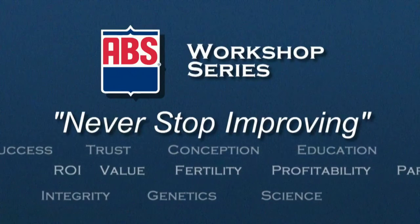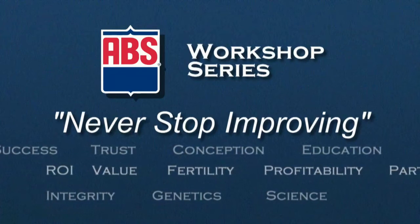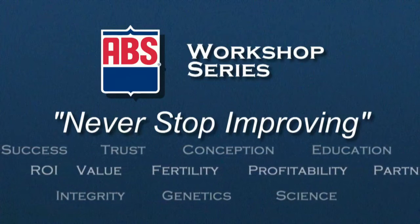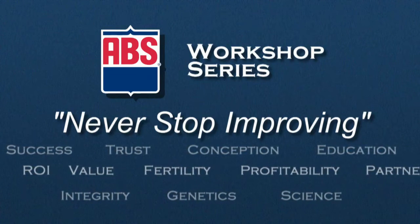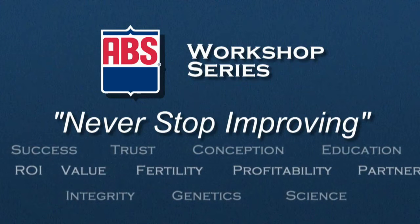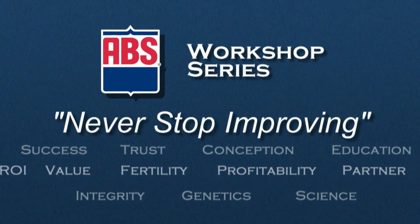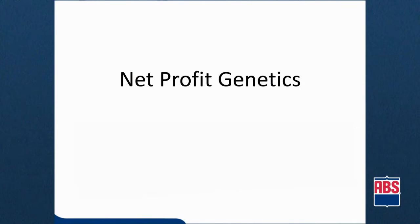Welcome to the ABS Workshop Series. The videos in this series give you new ideas and tools from ABS to help you run your business more efficiently, impact your bottom line, and improve the overall value of your herd. Today's topic is Net Profit Genetics.